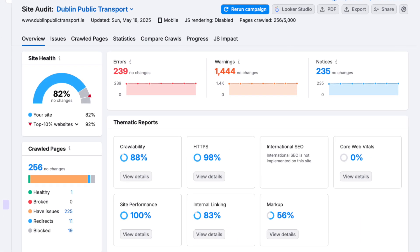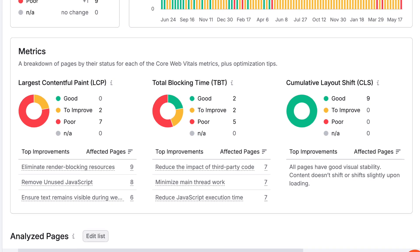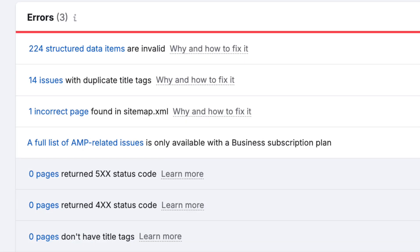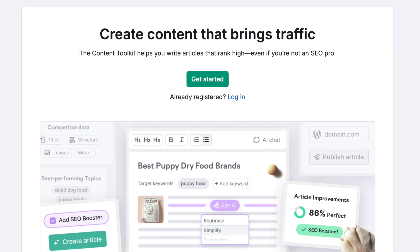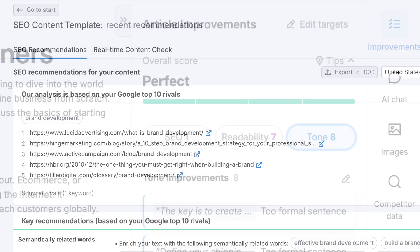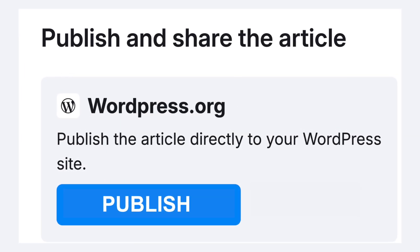SEMrush's technical SEO audit tool is also excellent and probably the best I've tested. It checks for over 140 issues, including core web vitals performance, crawlability, security problems, and the presence of duplicate content, and it serves up a prioritized list of fixes in a clean, very actionable format. Then there's its content marketing toolkit, available on the Guru plan and above. These include a writing assistant, a content template generator, and audit tools for already published content — and they integrate well with Google Docs and WordPress, making them genuinely usable in a day-to-day workflow.